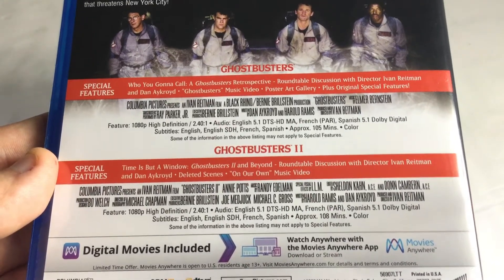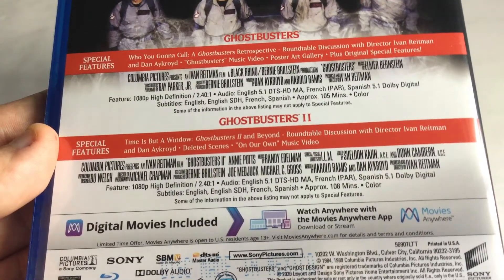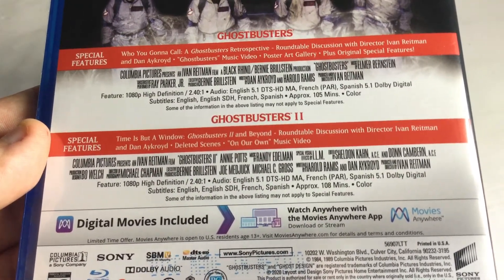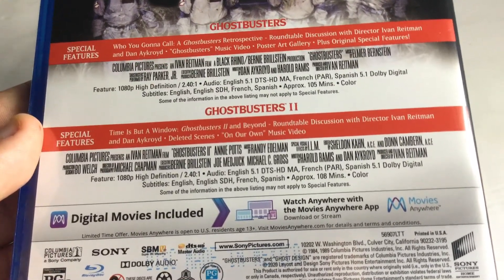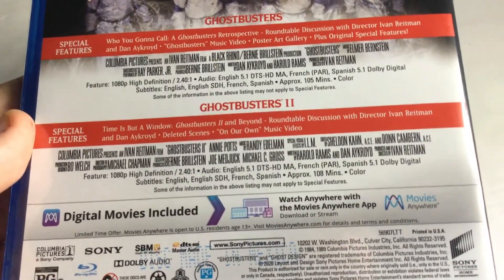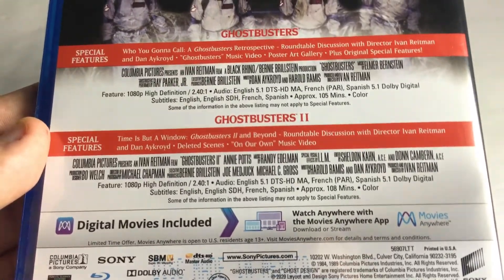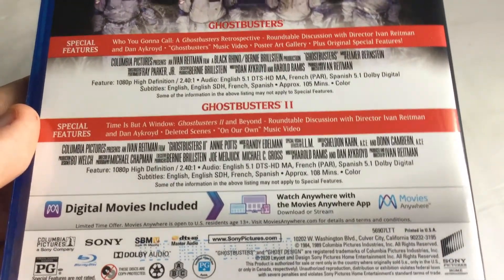It comes with special features. My question is: where is the rest of the languages? There's English, Spanish, and French on the packaging, but that's not the same as usual — the Digibook had many more languages. However, when you put the disc in a Blu-ray player, it does have many languages in the menu. Also, digital movies are included, though I never bothered with the digital copy.